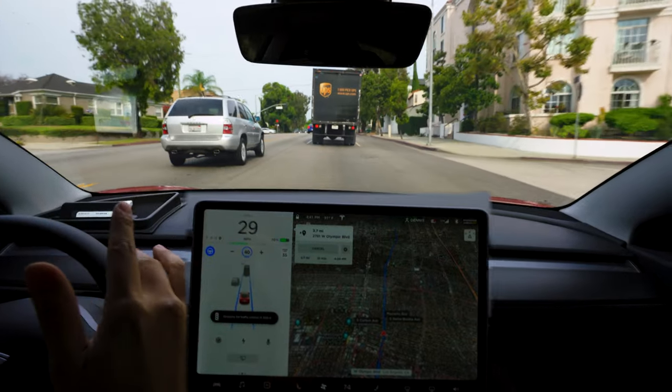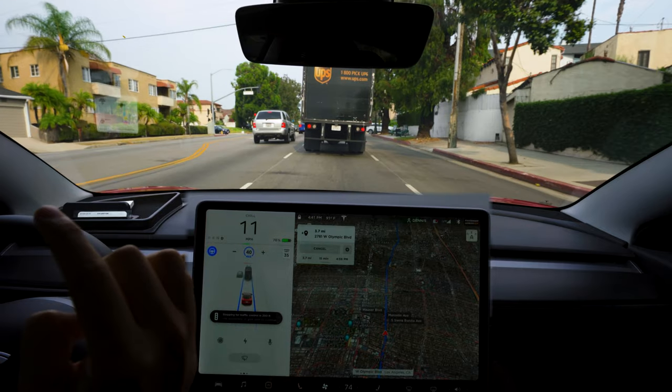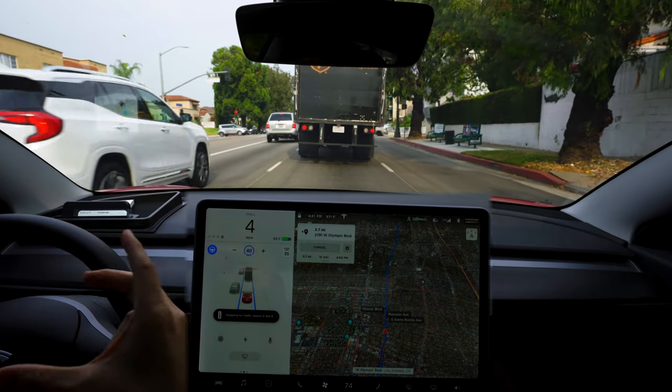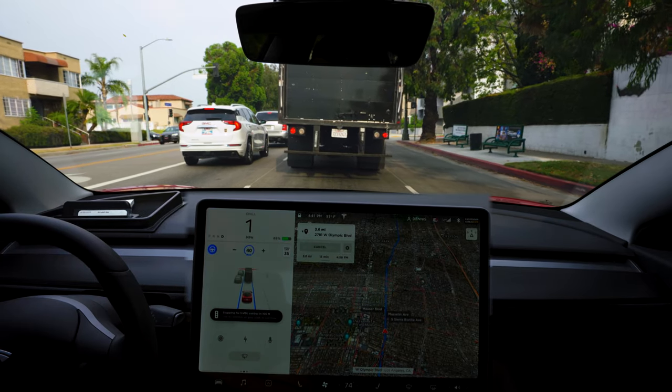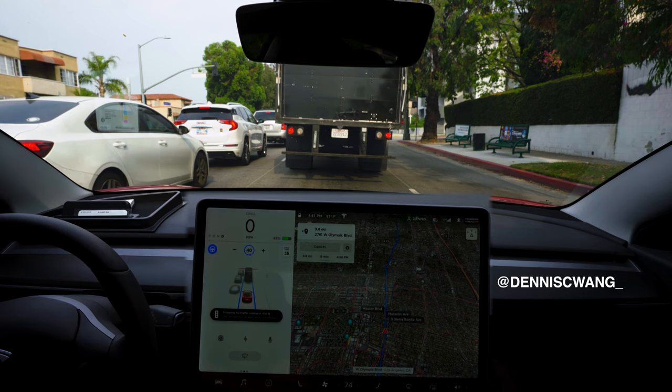We're going about 33 miles an hour and we're going to come to a complete stop behind this truck. I've noticed it stops pretty abruptly initially and then starts to inch up right after that until it finally comes to a complete stop. Thanks for watching — if you're new here, my name is Dennis. I picked up this Tesla Model 3 about a year ago and I make videos about my experience, so if you're interested please hit that subscribe.